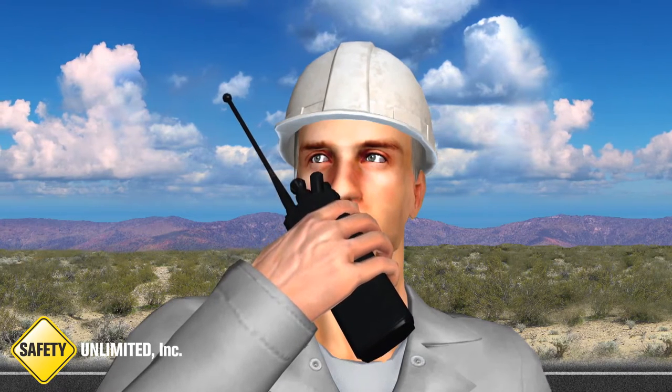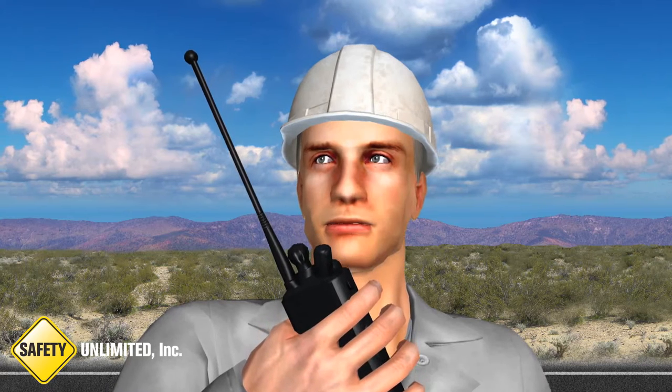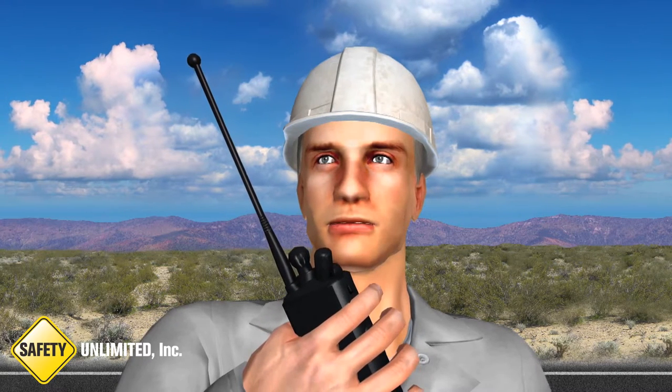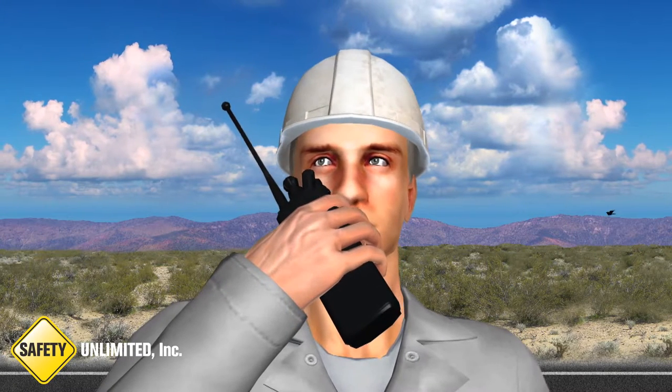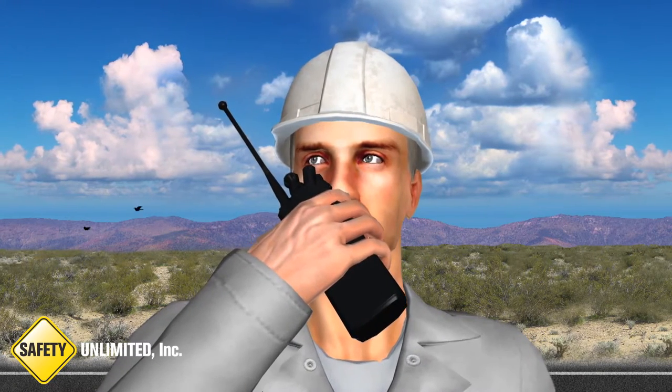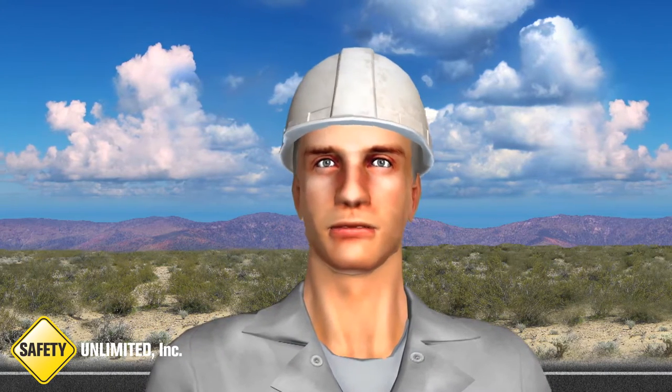Are you guys showing anything on your end in the control room? Affirmative, Bob. Our camera in the chemical room shows a leak from a flange toward the rear of the building. Copy. Go ahead and initiate a hazmat response. Have the team members meet me just outside the gate to the chemical area. Copy that. Initiating a hazmat response.